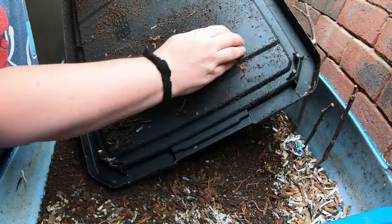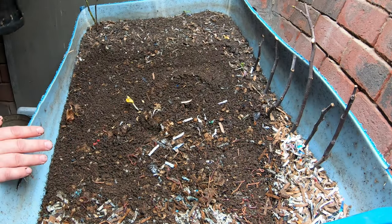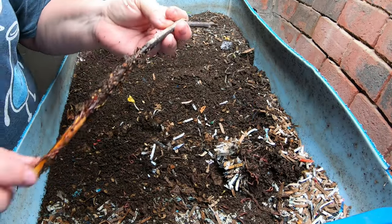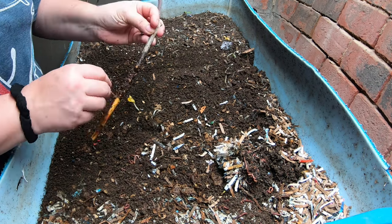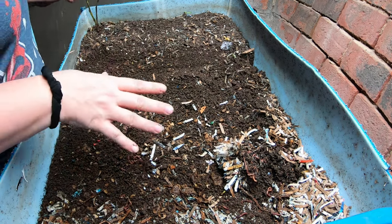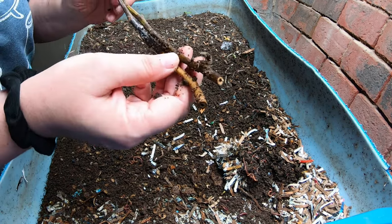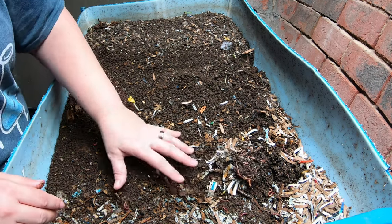Right now we're going to look in on my European Nightcrawler bin and see what they're doing. We have to get in here and really do a deep dive today because we've been avoiding that to keep the fig cuttings still so that we can get some roots out of them. We're getting some roots on that, so that's good. But now it's time to do a deep dive.